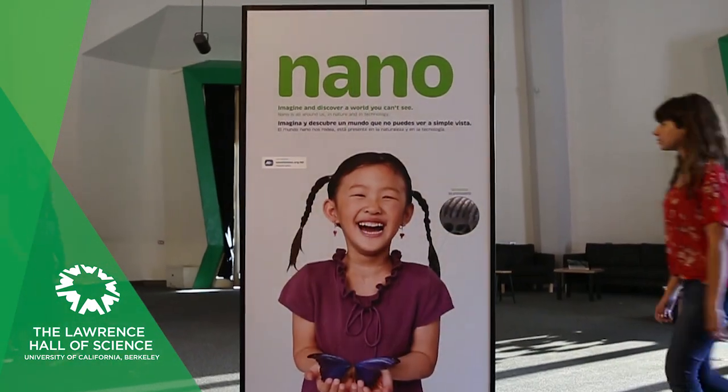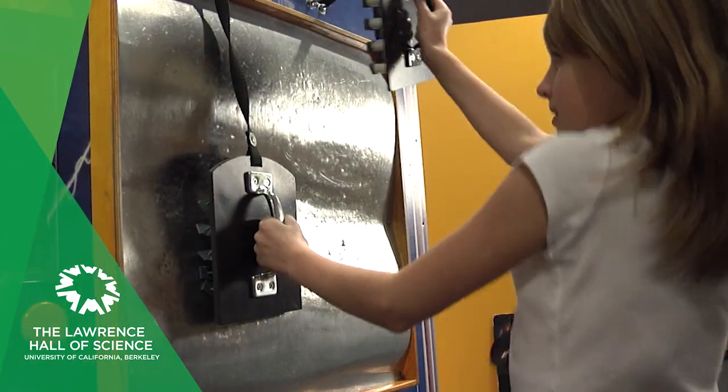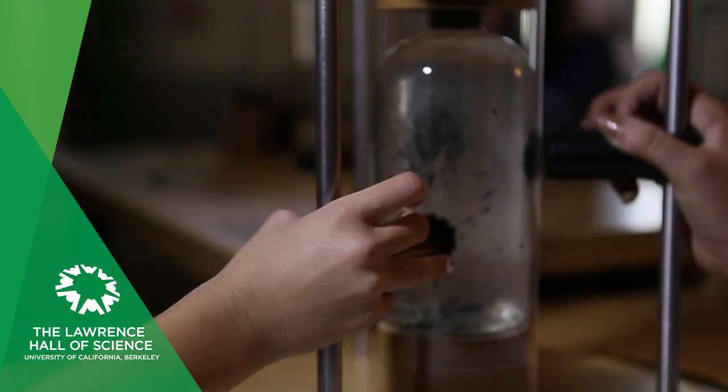At the nano exhibit, you can zoom in to a world of things that are invisible to the human eye. See how the science of the ultra-small is at work in the fibers of your jeans and the smartphone in your hand.